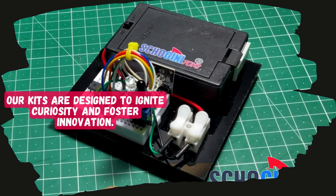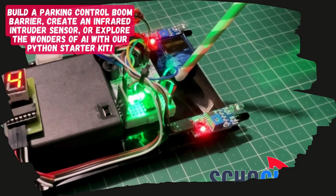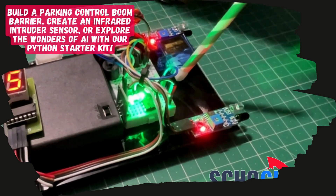Our kits are designed to ignite curiosity and foster innovation. Build a parking control boom barrier, create an infrared intruder sensor, or explore the wonders of AI with our Python Starter Kit.